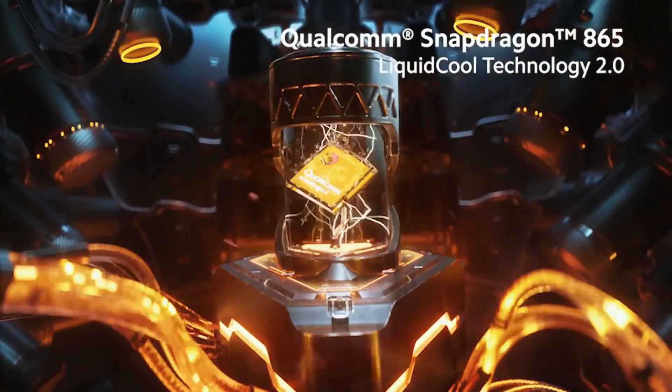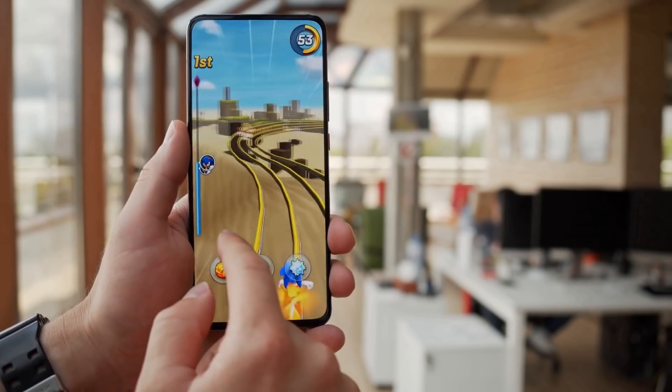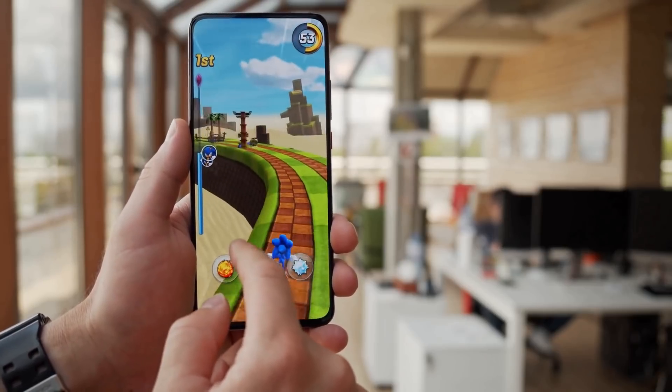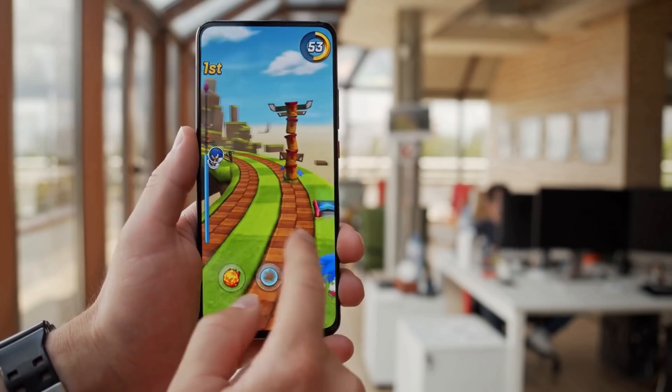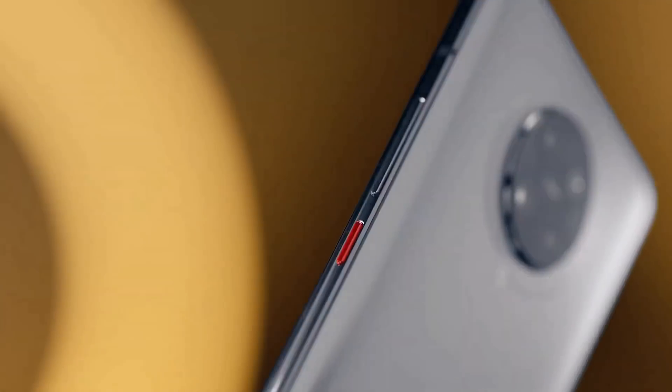The chipset is the Snapdragon 865 paired with 6 or 8GB of RAM depending on the variation. This is the top-end processor available to Android phones at this time, ensuring great processing speeds. You will have no trouble playing games on this device. The POCO F2 Pro is also a 5G phone.